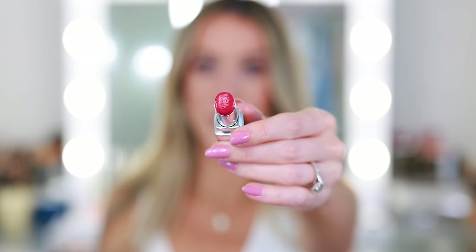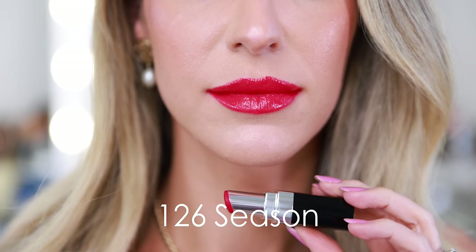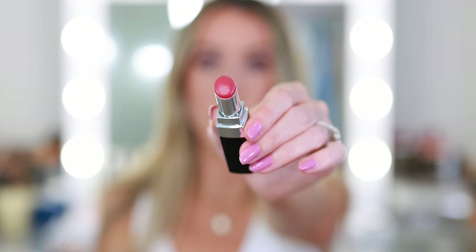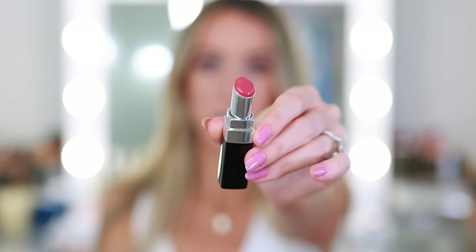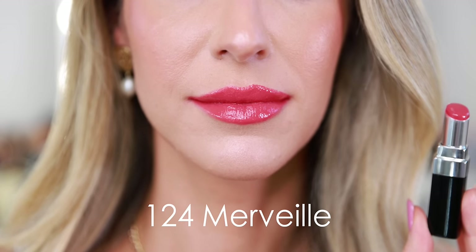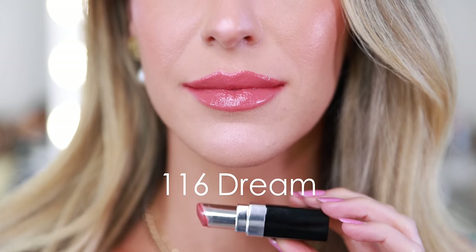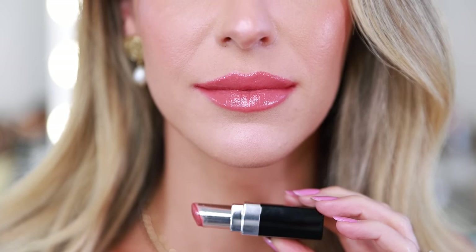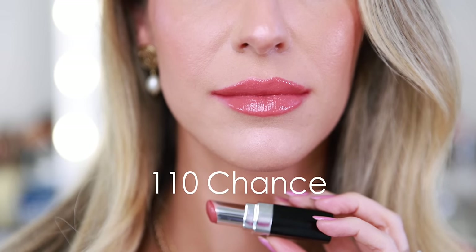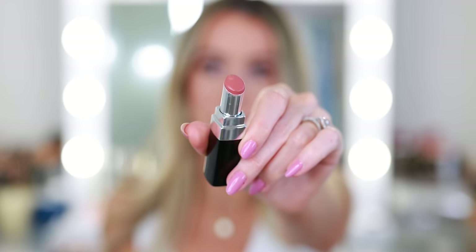This is one of my favorite statement lips — it's a perfect special occasion pink, 126 Season. 124 Merve is more of a soft everyday pink. If you're kind of sick of nudes and looking to switch it up, I think this is a really pretty color. 116 Dream is the perfect pinky nude. 110 Chance is a slightly lighter, slightly warmer peachy nude. Both of these would be beautiful every single day.